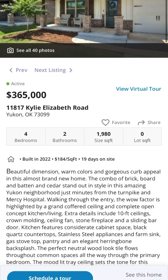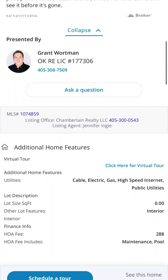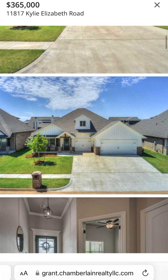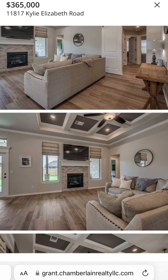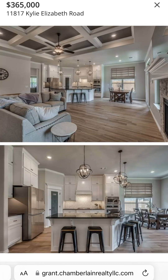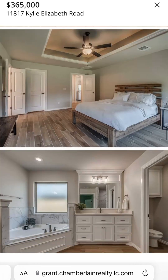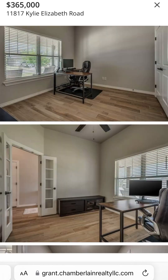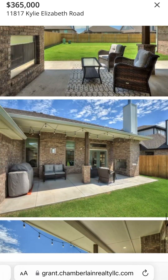Next up is 11817 Kylie Elizabeth Road. This is out in Yukon, and this is a listing from Jennifer Engel. It's a newer construction listed for $365,000, and it's got a great look as well. All this white, great trim, nice entryway. I really like the ceiling in the living room and the way it opens to the kitchen — great open space, fireplace, dining space. Nice kitchen, very homey, very cozy — kind of your classic new construction type property.